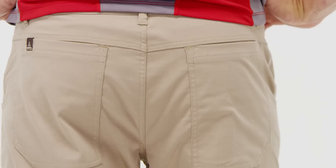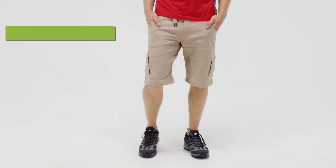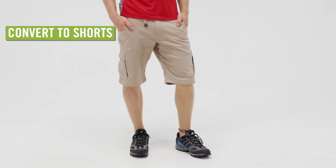Six pockets include two front, two rear, and two side cargo pockets. The legs zip off to turn them into shorts with a 12-inch inseam.